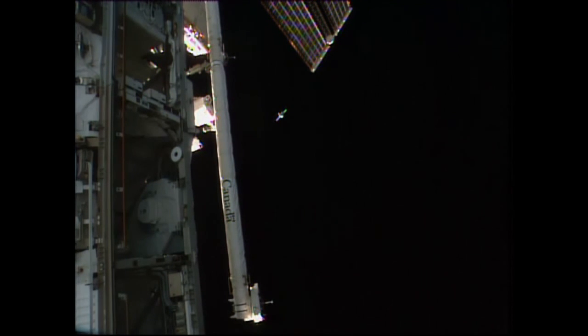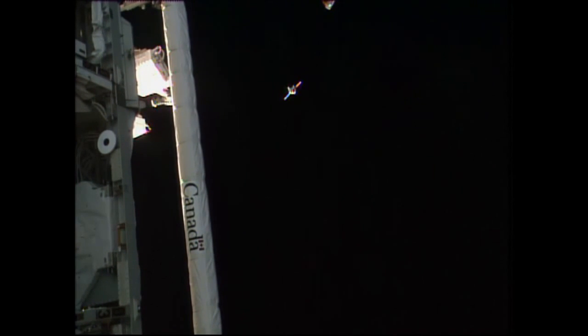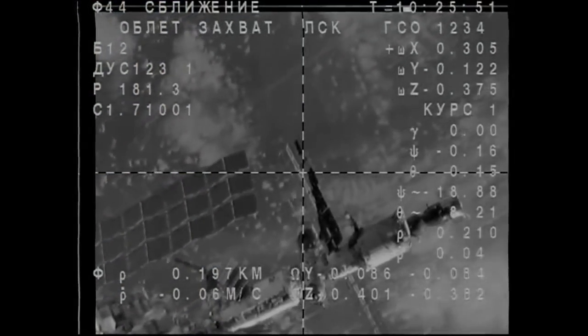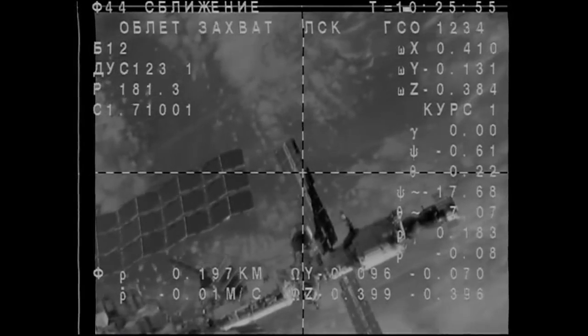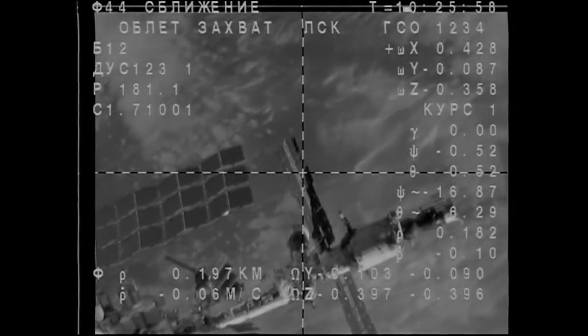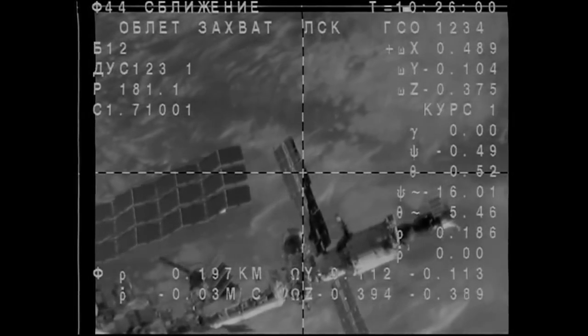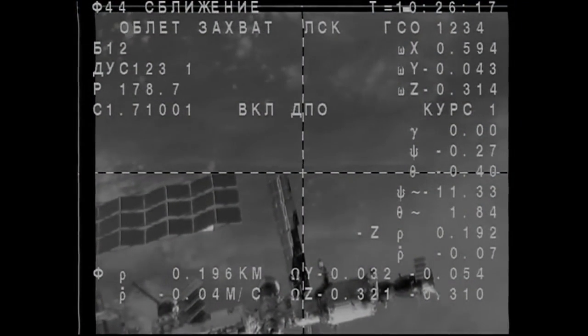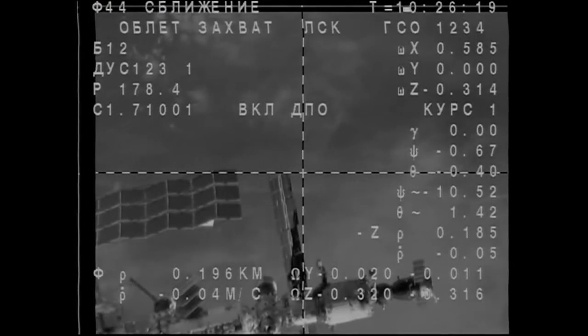They are now getting a view of the Soyuz from one of the external cameras on the station. This fly-around is almost complete. The vehicle is just about lined up with the Poise docking module. The Soyuz attitude thrusters are firing as it enters into the final stages of the fly-around, getting ready for station keeping.